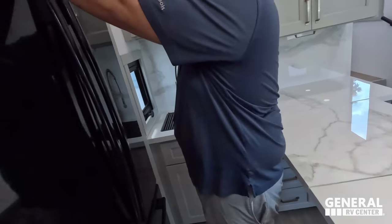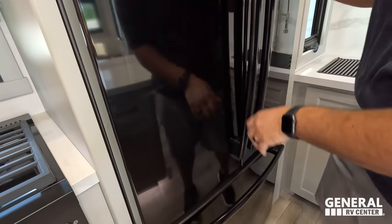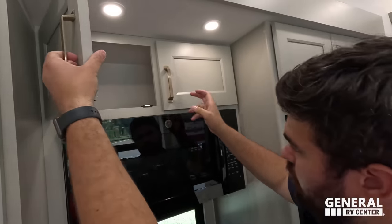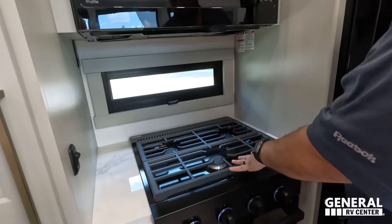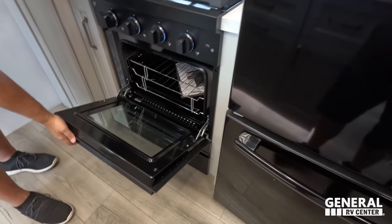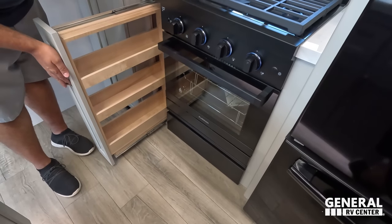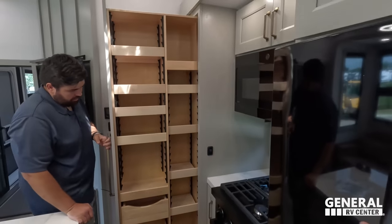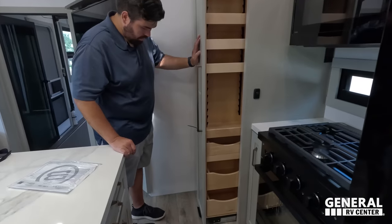Storage up top, a nice GE refrigerator with a freezer underneath and two different levels. Over here there's storage above the GE convection microwave, a three-burner Furion cooktop with a more residential look, a little space for cooking utensils, a nice big oven, a floor drawer for spices, and even more storage. As if we haven't shown you enough storage, there's this awesome pantry with adjustable shelves and drawers — it looks really, really nice. And one thing to mention — that's a beautiful light fixture up there.